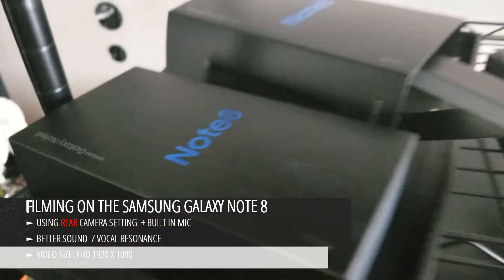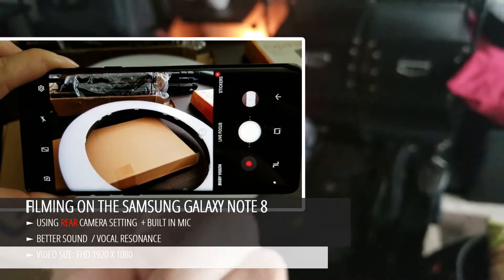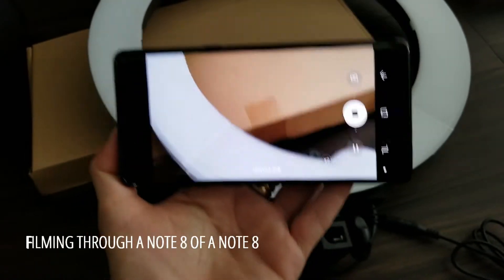Anyway, filming on the Samsung Galaxy Note 8 now — that came in a couple of days ago. This is the film quality at the moment; I'm still playing around with the video settings and I'm filming on this one.